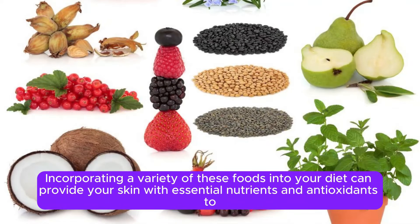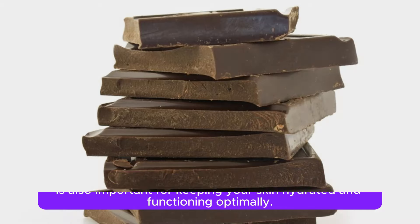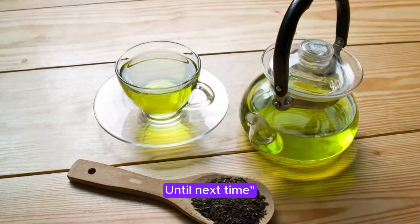Incorporating a variety of these foods into your diet can provide your skin with essential nutrients and antioxidants to help maintain its health and minimize the risk of hyperpigmentation. Additionally, staying hydrated by drinking plenty of water is also important for keeping your skin hydrated and functioning optimally. Remember that healthy skin is within reach with the right knowledge and practices. Don't forget to like, share, and subscribe for more healthy tips and tricks.